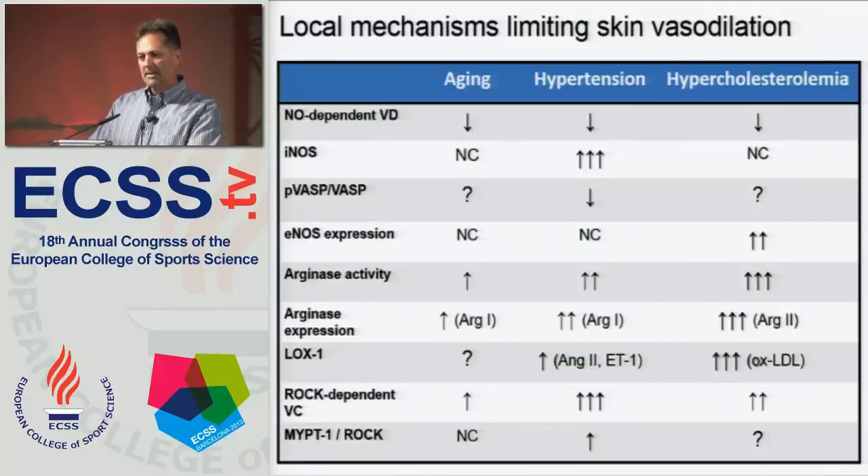We've looked at a number of mechanisms and downstream mediators not only in aging, but in the cardiovascular diseases of hypertension and hypercholesterolemia. You can see here a complicated but simple overview of the various things we've identified that represent, in some cases, therapeutic targets we can target with various drugs — for example, anti-cholesterol medications.